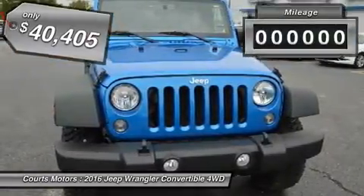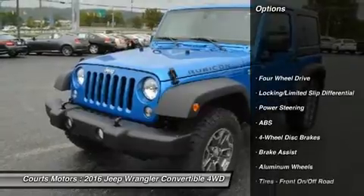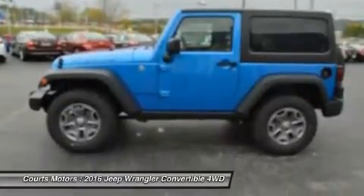For increased versatility, choose the Wrangler Unlimited with its 4 doors, room for 5, and all the cargo capacity you need for your next adventure. Premium soft touch materials and thoughtfully designed ergonomics mean you'll be comfortable on and off-road.